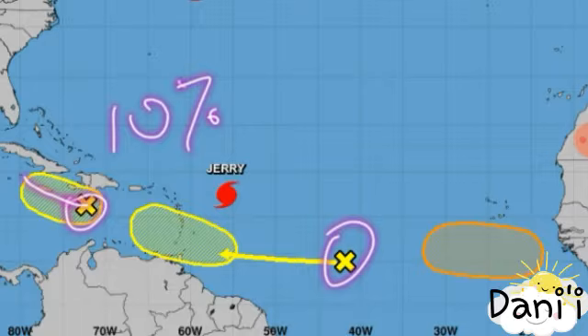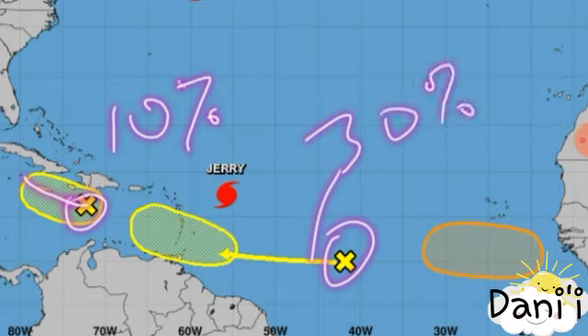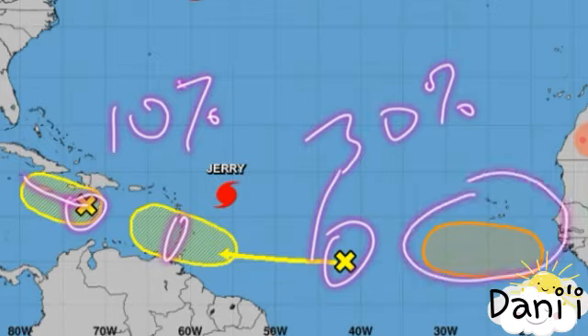We also have another tropical disturbance probably a few hundred miles to the east of the Lesser Antilles, or maybe even over a thousand miles. This one is given a 30% chance of formation through the next five days, so we see the potential for it to become a tropical cyclone. The Windward Islands especially need to keep an eye on this.